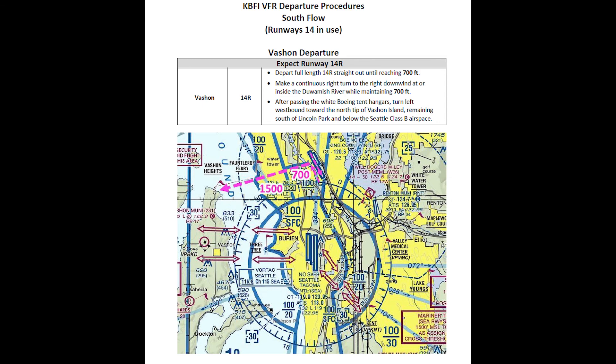At the south end of the runway, make a tight, continuous turn directly to a close-in right downwind over the Duwamish River. As you approach the white hangars at the Boeing Delivery Center, turn west to overfly a school bus parking lot. Next, follow the streets westbound toward the north tip of Vachon Island, climbing carefully to remain below the floor of the Class B segments.